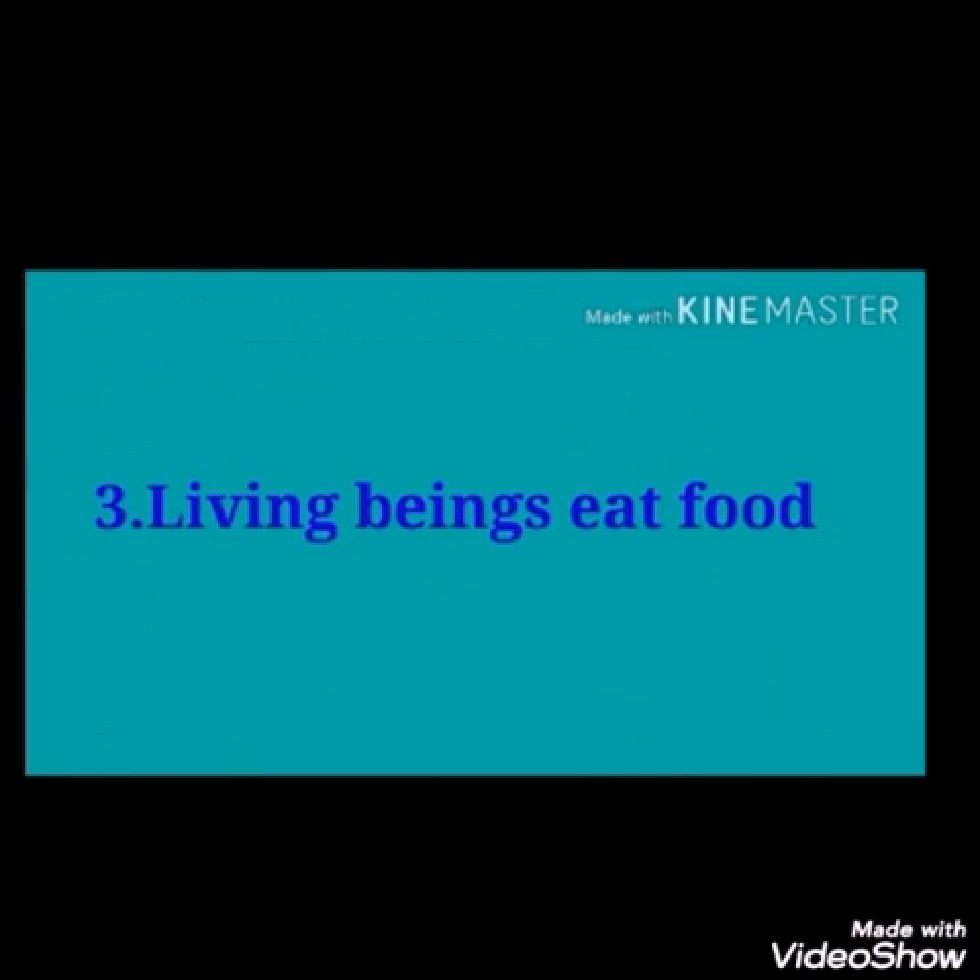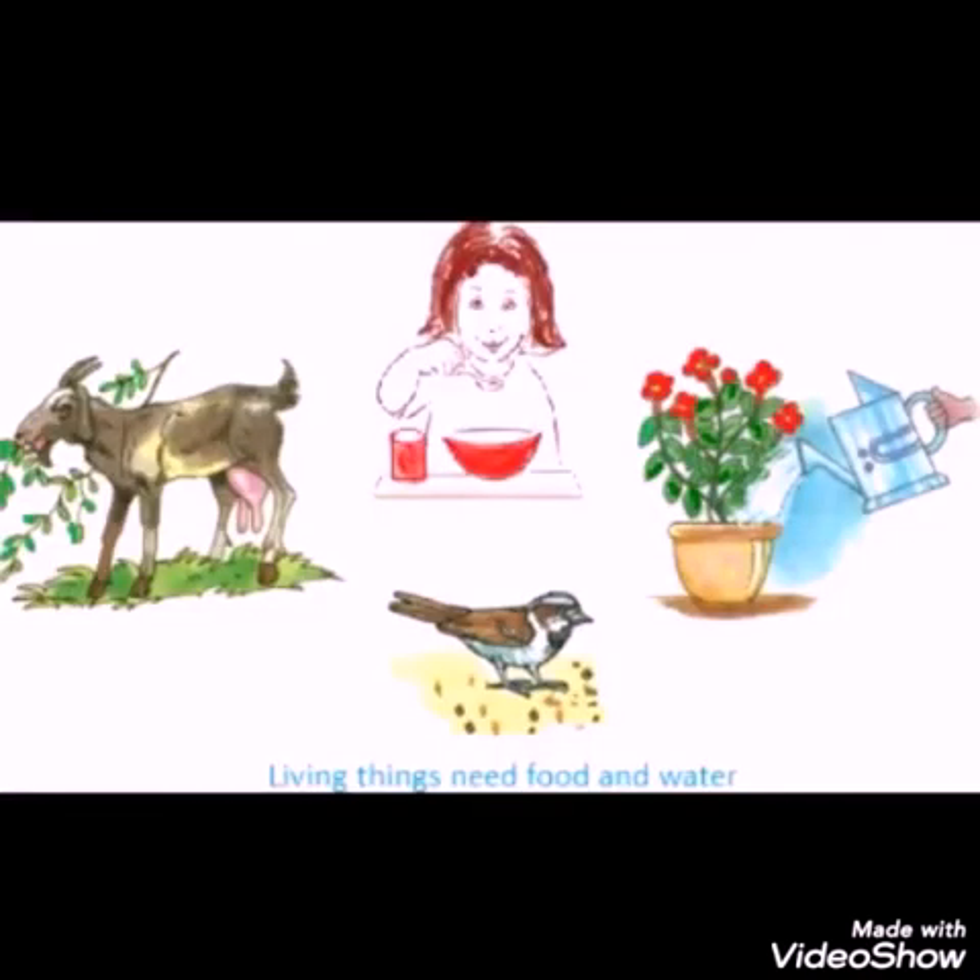Living beings eat food. Living beings do many works daily, and to do these works, they need energy. They get this energy through food. Plants prepare their own food. I have already explained the process of photosynthesis — I hope you remember that.